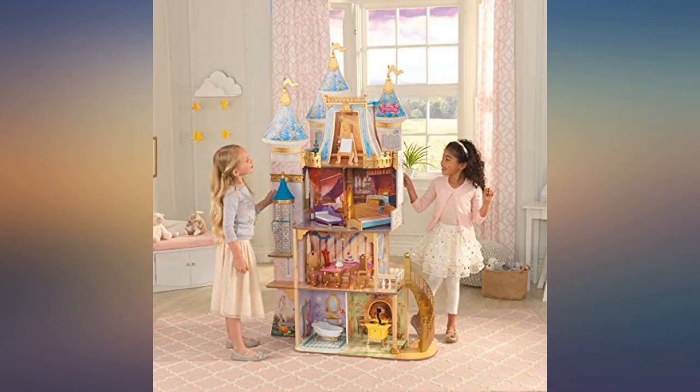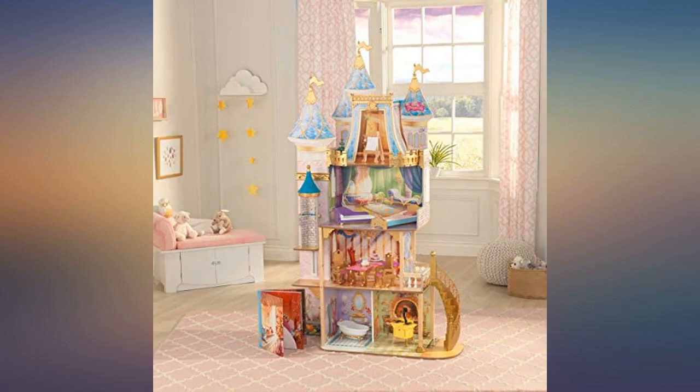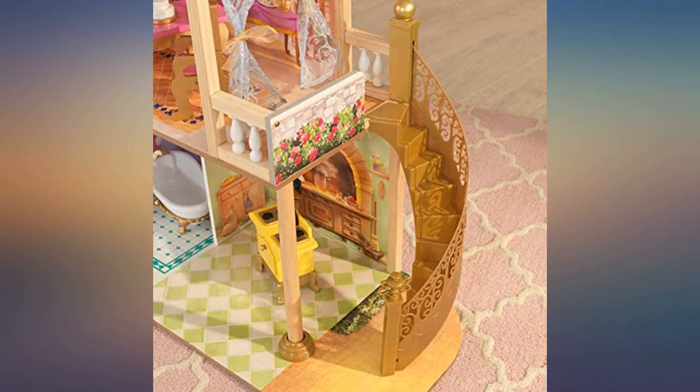She does need a stool to reach the top two floors. There was only one small spot where the paper came off the particle board.